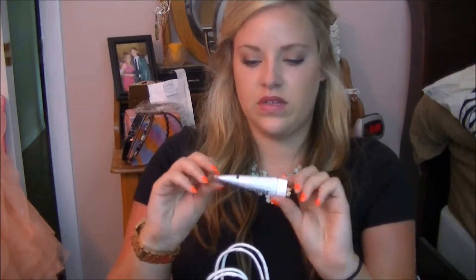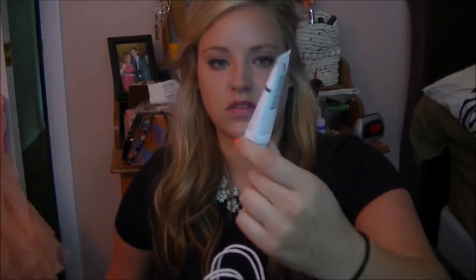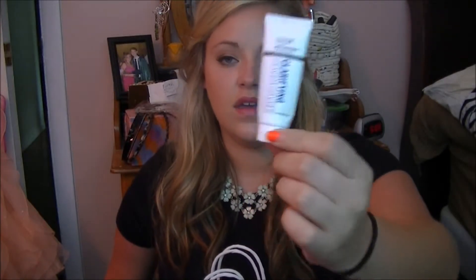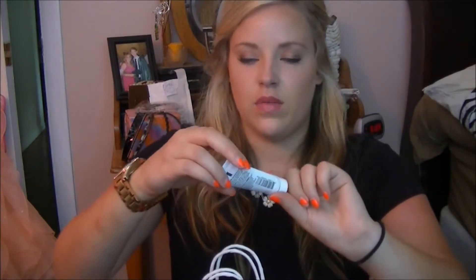The next thing I used up is this little mini of the Ulta Clarifying Cleanser Mask, and I really did like this. At first I didn't really notice a difference, but after a few days of using this, it really helped clear my skin and it prevented future breakouts too. So I really did like this.